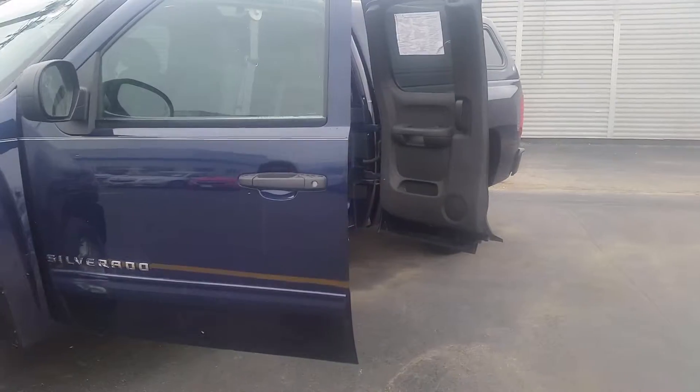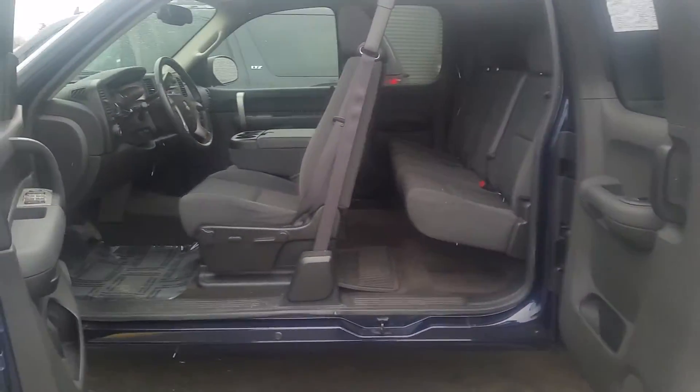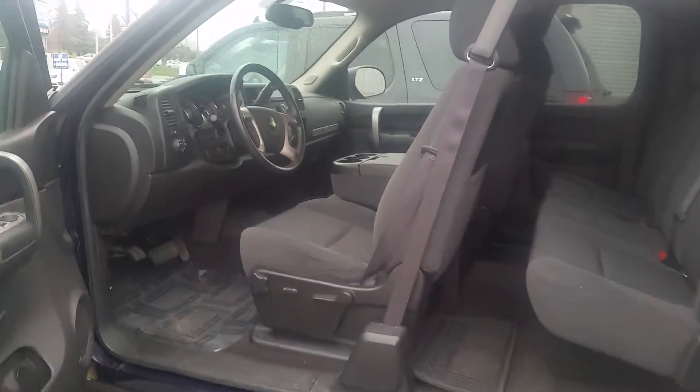It has the extended cab and actually has a cap on the back. And I'll just give you a little peek inside — just gorgeous. This car is in the wrapper.